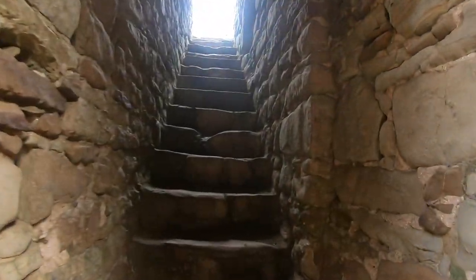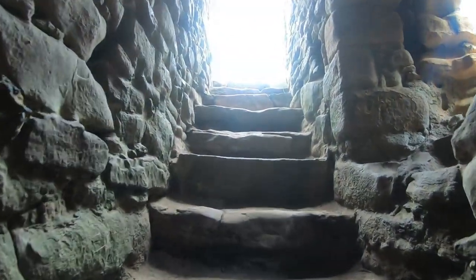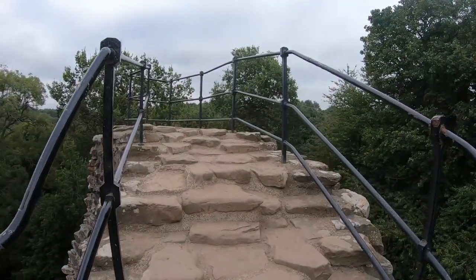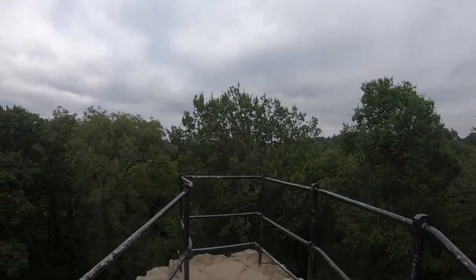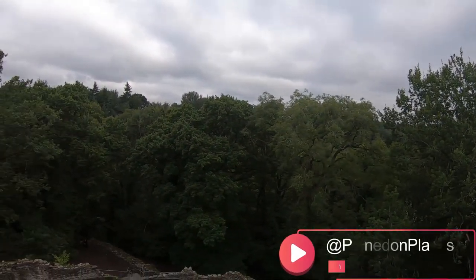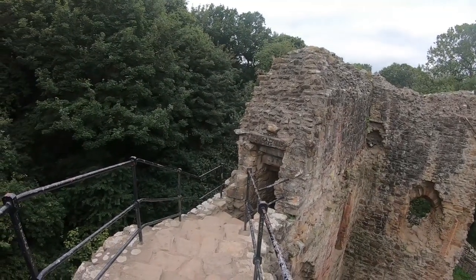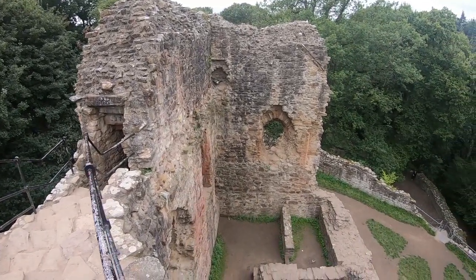One of the greatest things about visiting Ewloe is that you can actually head up the steep and narrow staircases that take you to the battlements above, where you can overlook Wepre Forest and understand why this was such a great place to have a castle.